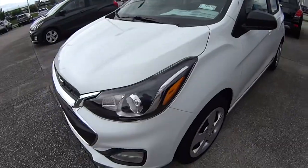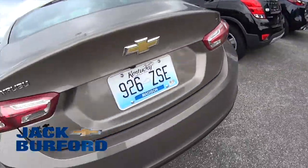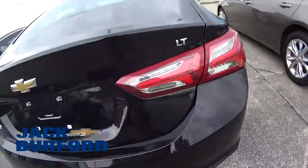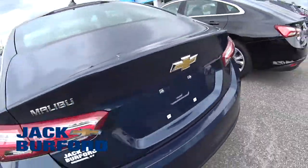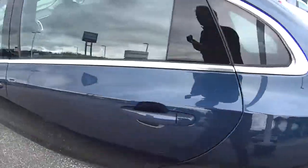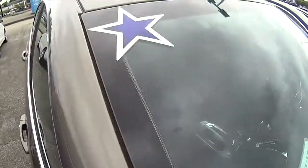Hey look at these Malibu LTs! Look at this pretty blue one — LT, pretty. And on the website jackburford.com, these are blue star specials. Yes, they are blue star specials.